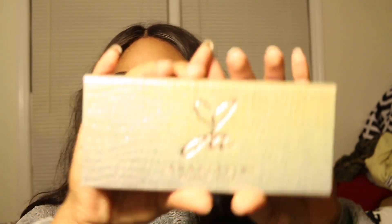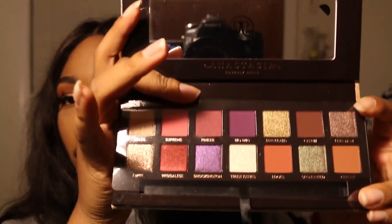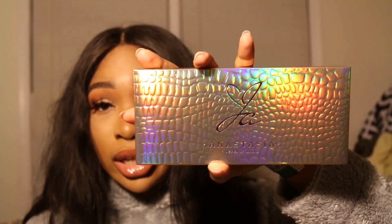Instead, I'm gonna take my Jackie Aina palette — the ABH Jackie Aina. I've shown this one in basically all my videos. The formula is just amazing and the colors are just amazing. I don't think in any of the other palettes I showed you I had a red like that or a purple like that. Y'all need to get that palette before it's gone because it is a limited edition palette — get her now while you can.